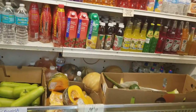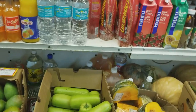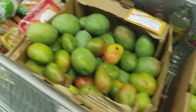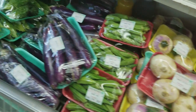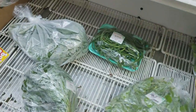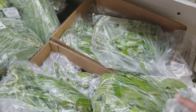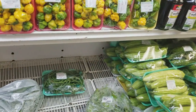This back fridge has drinks from the Caribbean, from Trinidad. They have pumpkin, lowkey, mango, and turmeric drinks. Over here we have okra, hot peppers, and spinach.